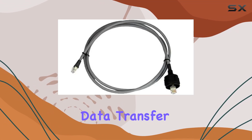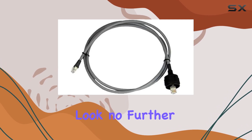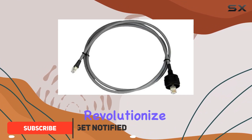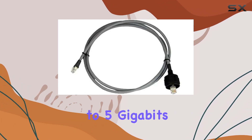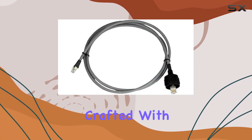Are you tired of sluggish data transfer rates hampering your marine navigation experience? Look no further than the Raymarine E55049 cTalk HS network cable, designed to revolutionize your GPS and navigation setup. This 1.5-meter ethernet cable boasts lightning-fast data transfer rates of up to 5 gigabits per second, ensuring you stay connected and informed on the water.